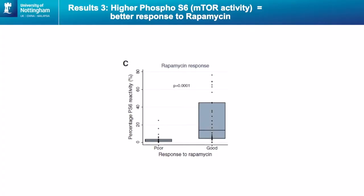Another result was where we looked at mTOR activity using the immunomarker phospho-S6 kinase. We found there was a better response to rapamycin the higher the positive brown staining for phospho-S6 kinase. So poor responders had low phospho-S6 kinase positivity, whereas those who responded well to rapamycin had higher levels of positive staining for phospho-S6.